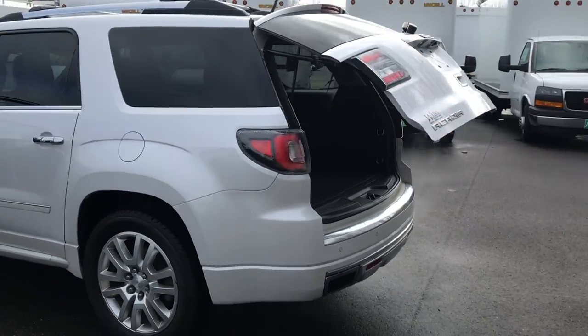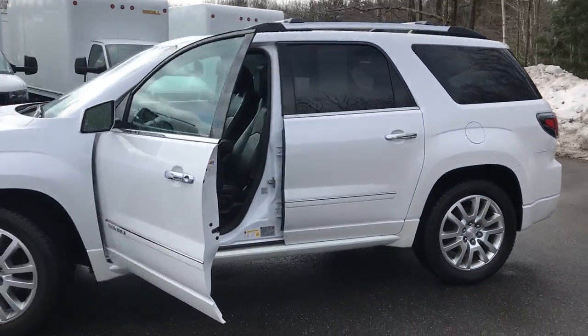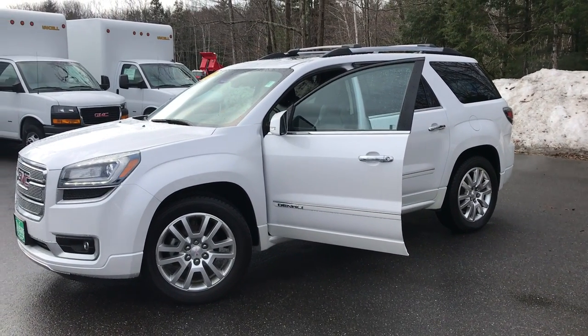If you want to know a little more about this vehicle or take it for a test drive, give us a call down here at the dealership. Direct line in is 207-985-3537. Thanks for looking, have a great day.